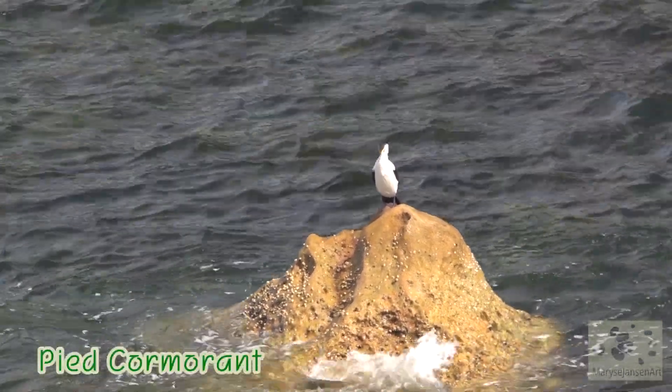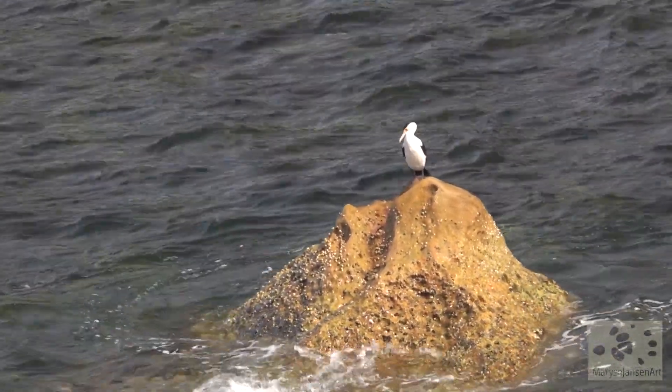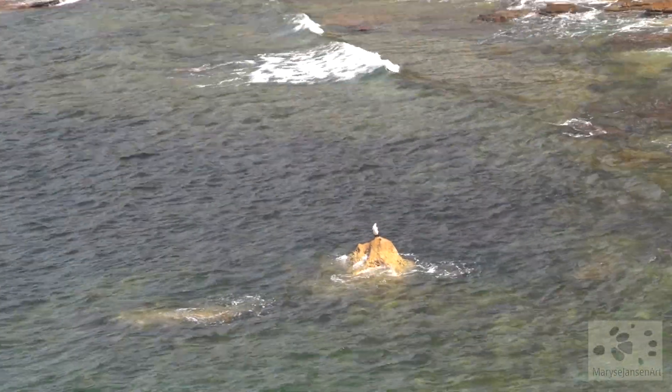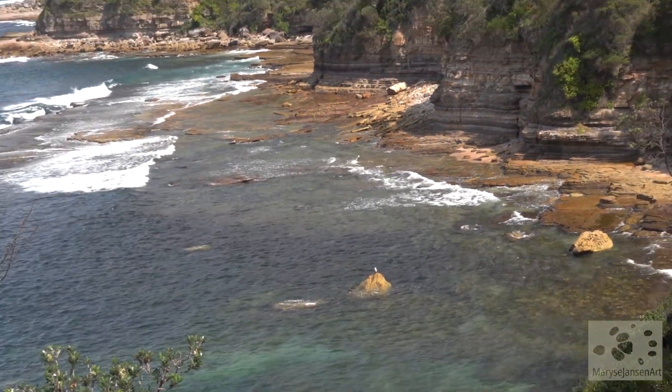Look down here — there's a Pied Cormorant. This is a large one, because the ones we usually see in my videos are little Pied Cormorants. Doesn't it have a great vantage point down there on that little rock? What a spot!